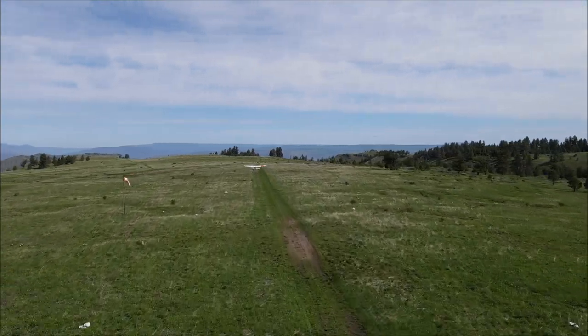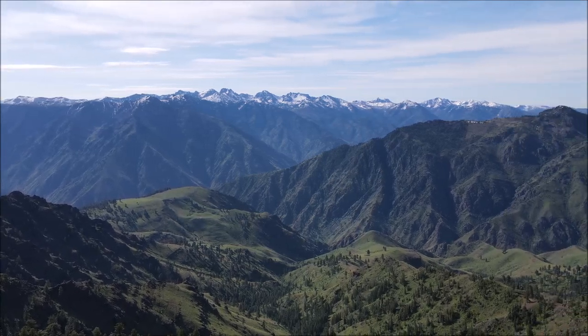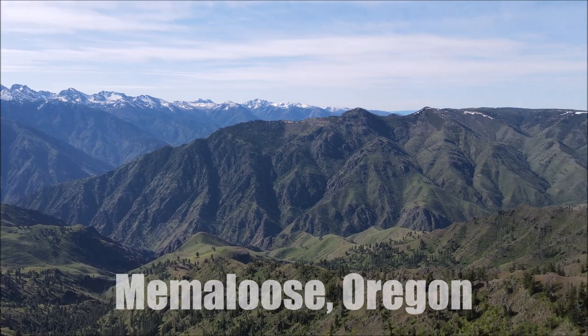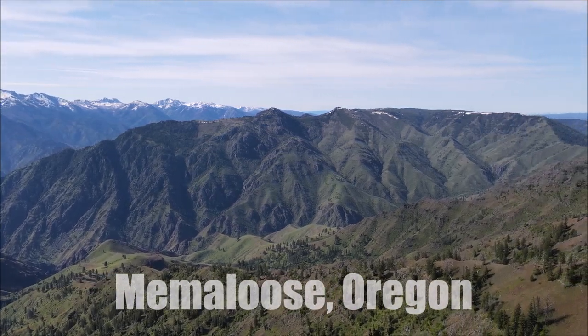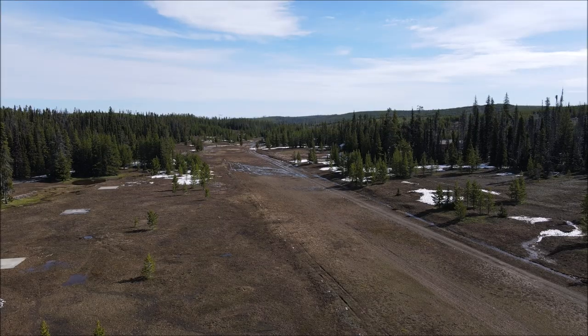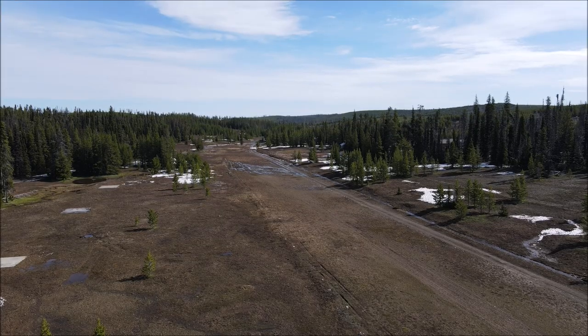Usually the drone pilot has a handheld radio, so we are communicating all the time. We also make sure there are no other airplanes in the area, and the drone pilot makes sure the area he's going to fly is okay for filming.